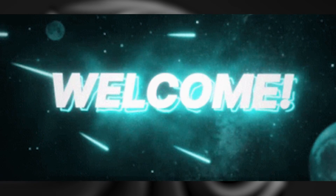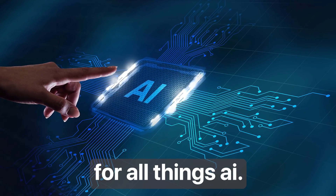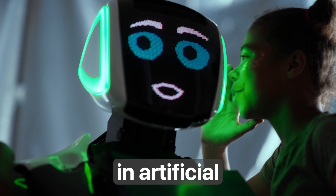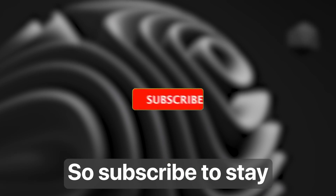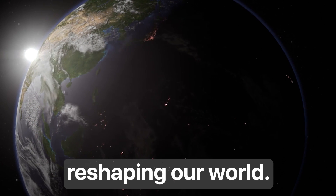Before we begin, welcome to the AI Trend, your go-to destination for all things AI. We are dedicated to bringing you the latest developments, breakthroughs, and releases in artificial intelligence technology. Subscribe to stay updated on how AI is reshaping our world.